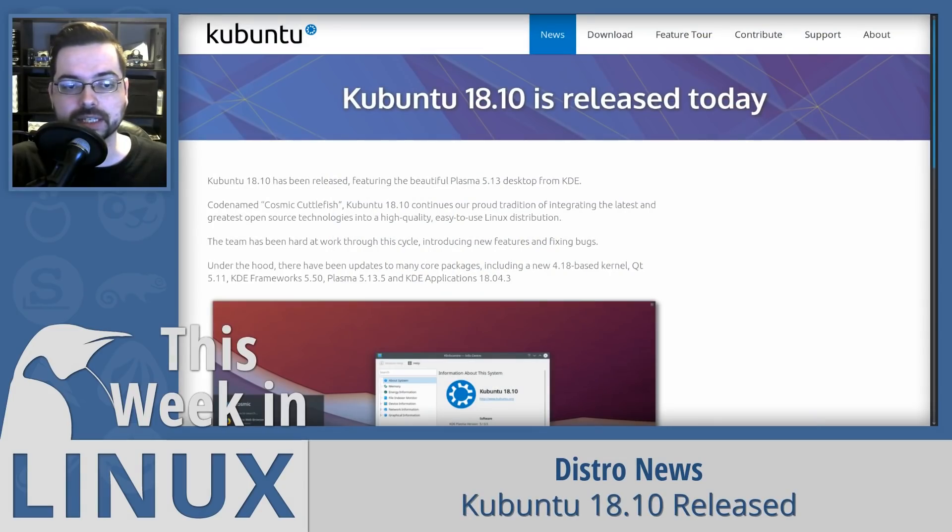Next up is Kubuntu 18.10, which has a lot of iterative changes as well as a few big ones, including Plasma 5.13.5 and Snap integration with Plasma Discover using the Qt 5.11 toolkit. Plasma 5.14 was just released, and while it's not the default, you can activate the Kubuntu backports and upgrade to use 5.14 if you prefer the newer version over the more stable 5.13.